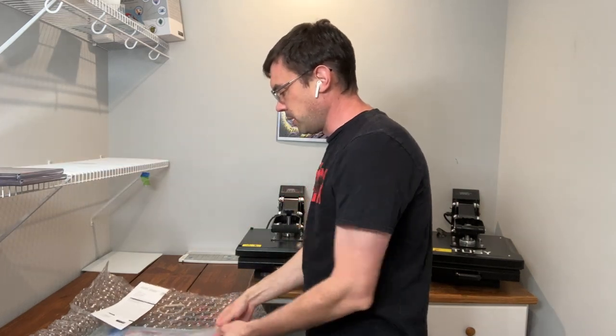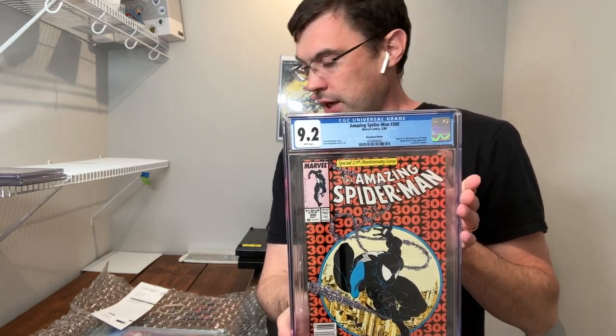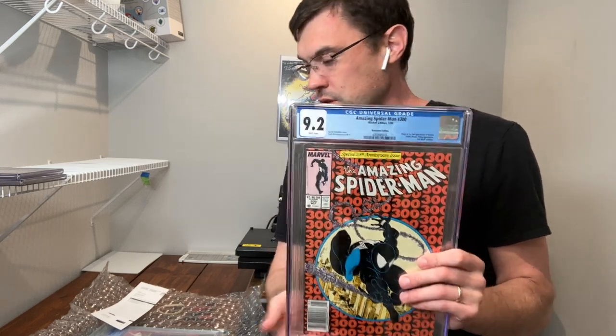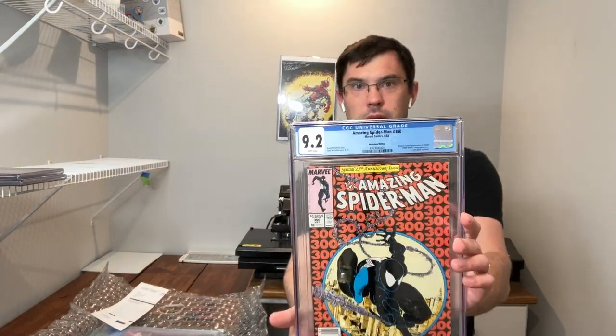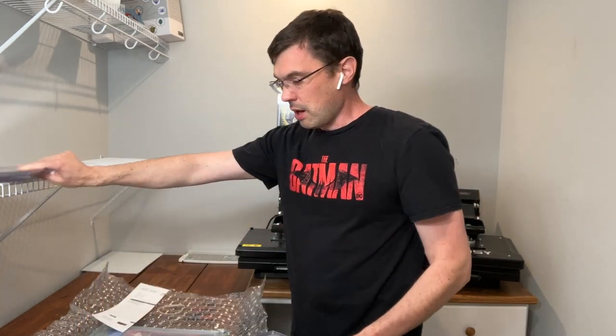Next one up is the Amazing Spider-Man 300. This was our prior 8.5 copy featured in our Modern Pressing video. It is now a 9.2 copy, and it has now correctly been stated as the Newsstand Edition. This one was graded before CGC started putting Newsstand on the label — the addition of the Newsstand label is new to 2023. This one has now bumped to a 9.2, which is a two grade level tier, and I think helps prove that the Modern Pressing method I demonstrated worked out quite nicely.